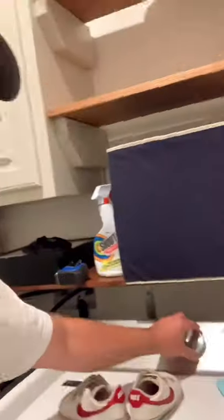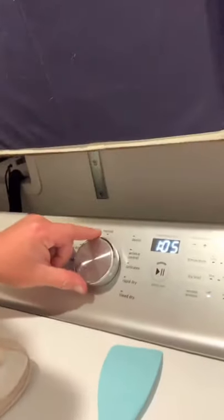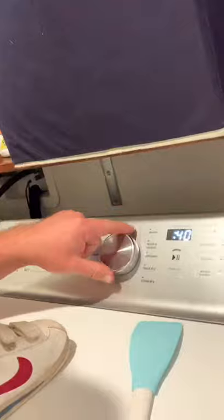It's also a Bravos XL Maytag commercial technology. The one downside is that it's got one of these electronic boards here, because obviously if this ever goes out, you're up a S-word's creek, so to speak.